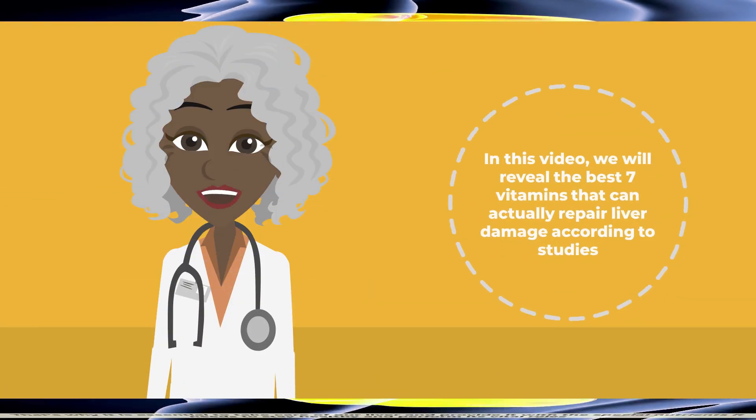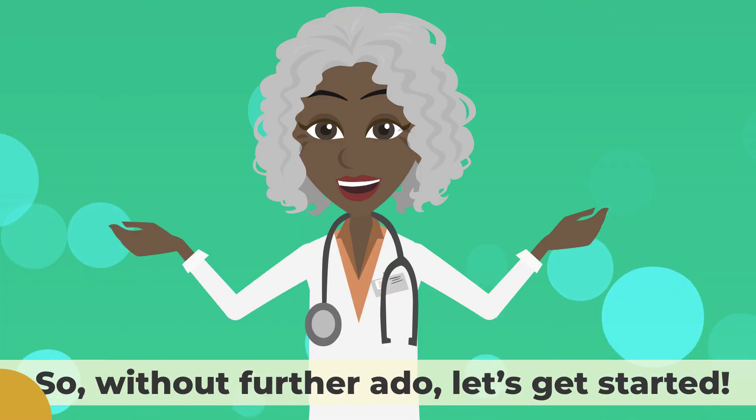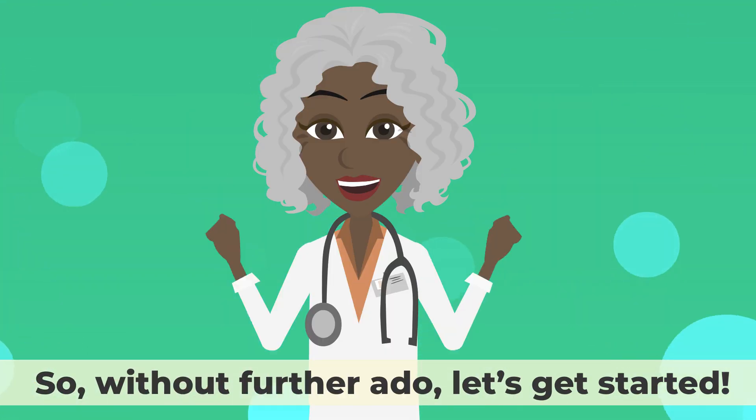In this video, we will reveal the best seven vitamins that can actually repair liver damage according to studies. So, without further ado, let's get started.